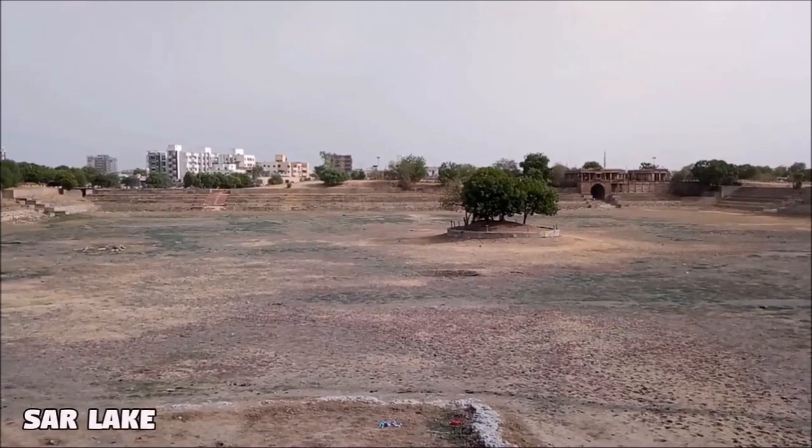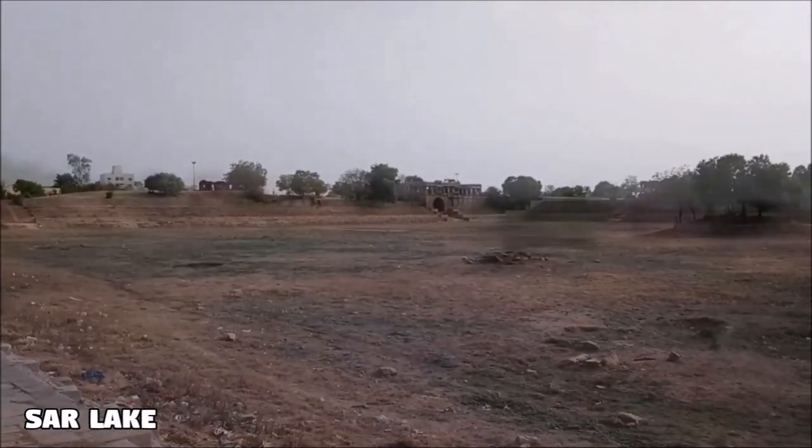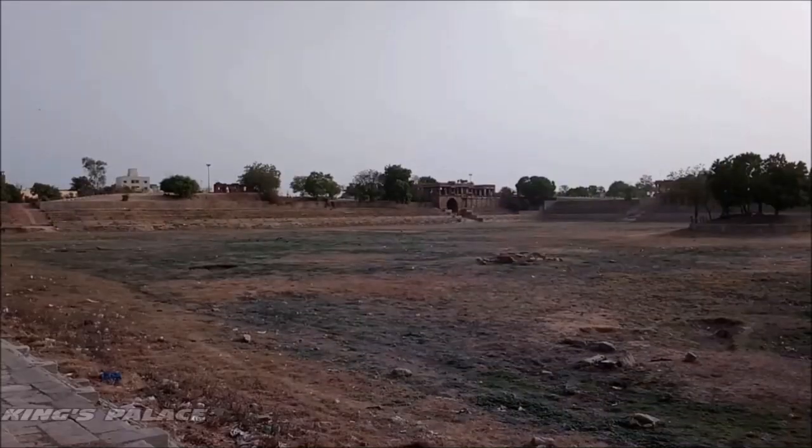Around the Ahmed Sar, there are the ruins of royal palaces. One of them is the king's palace, built in the 15th century by Mahmoud Begada. This also has a mosque used by the sultans for their prayers.